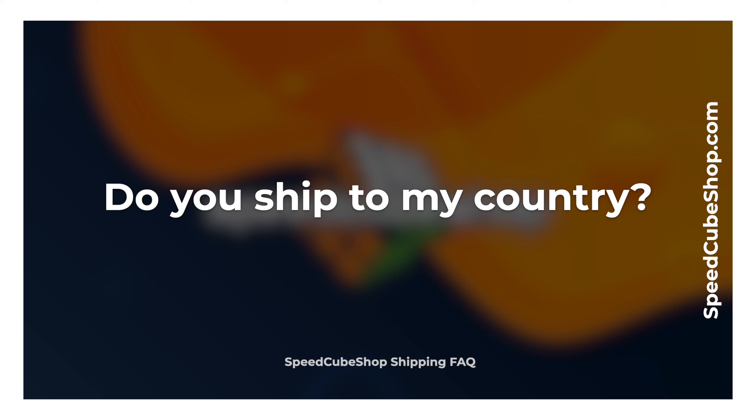First, we have the question: do you ship to my country? In a word, yes. Speedcubeshop offers worldwide shipping to anywhere with an address, including P.O. boxes.